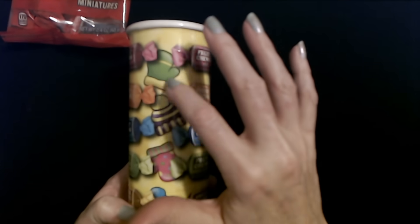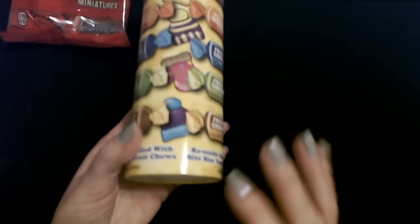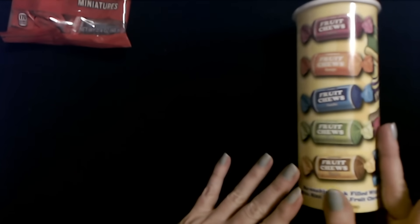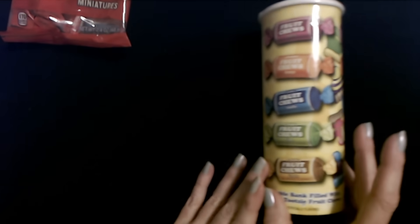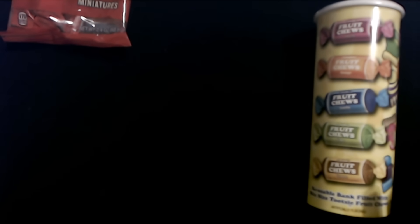Look at this — we have little mittens and hats on it. That's so cute! Pretty much every year I give them a little roll of Tootsie Rolls or something similar. I saw these fruit chews at Walmart and decided I would grab one of those.